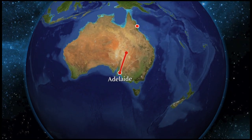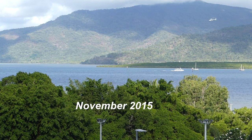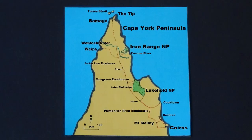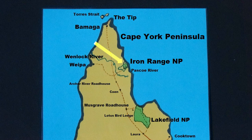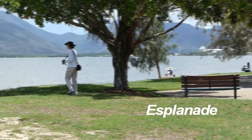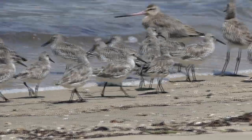We're leaving Adelaide to fly to Cairns and from there to travel north to Iron Range National Park on Cape York Peninsula, a very significant birding destination with species found nowhere else in Australia. We have a day in Cairns before heading further north, so it's straight down to the Esplanade.